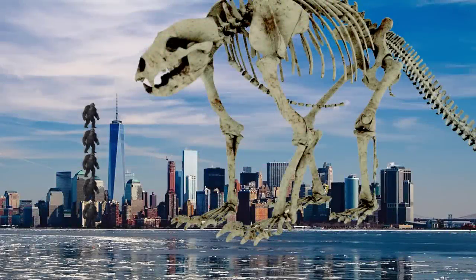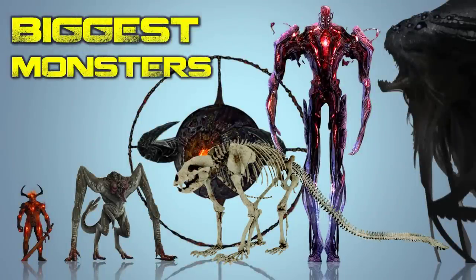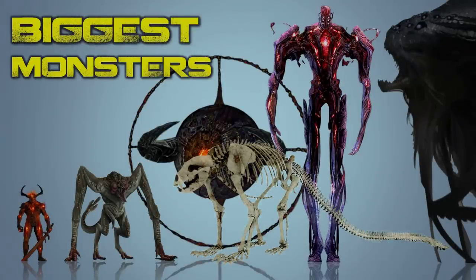This creature would rival the size of the Karathen from Aquaman, stated to be 3.2 kilometers or 2 miles long. It would also be a challenge to the Cloverfield monster in size, and alongside them would be in the range of the largest movie monsters ever — with the likes of the Summa Verminoth, Parallax, Bald Sandworm, and the Exegoth.